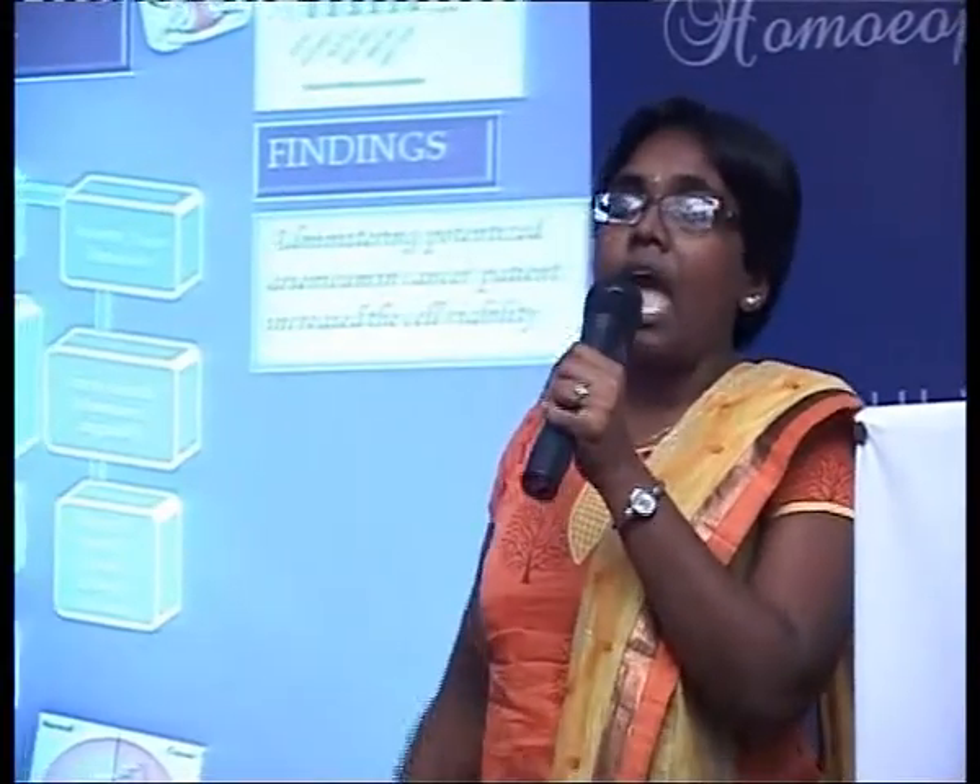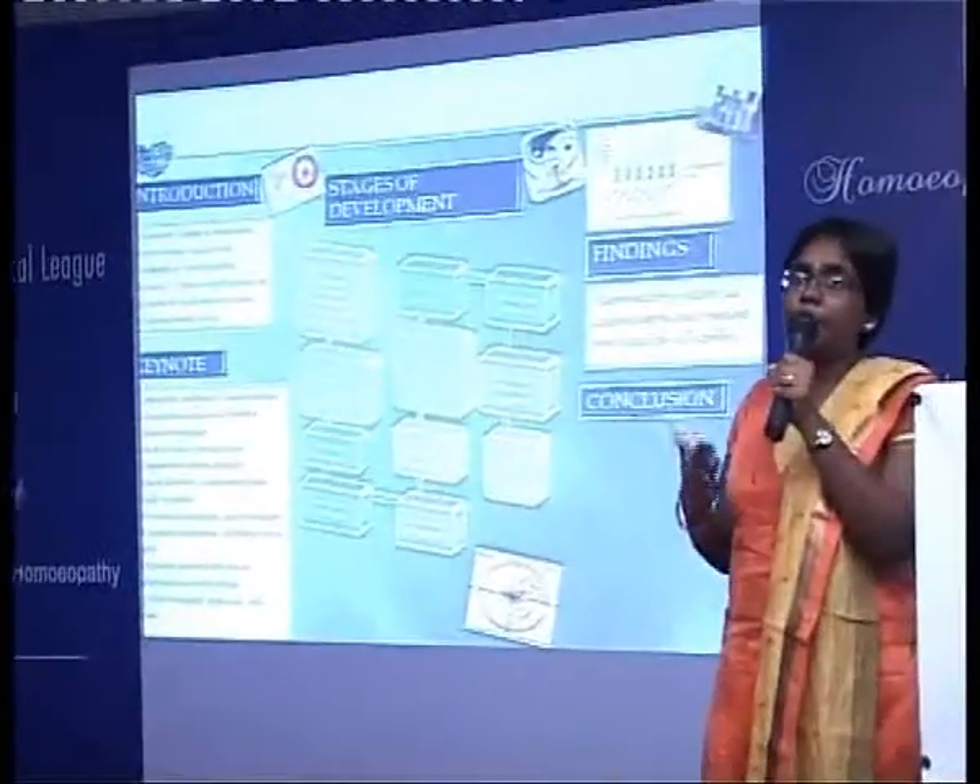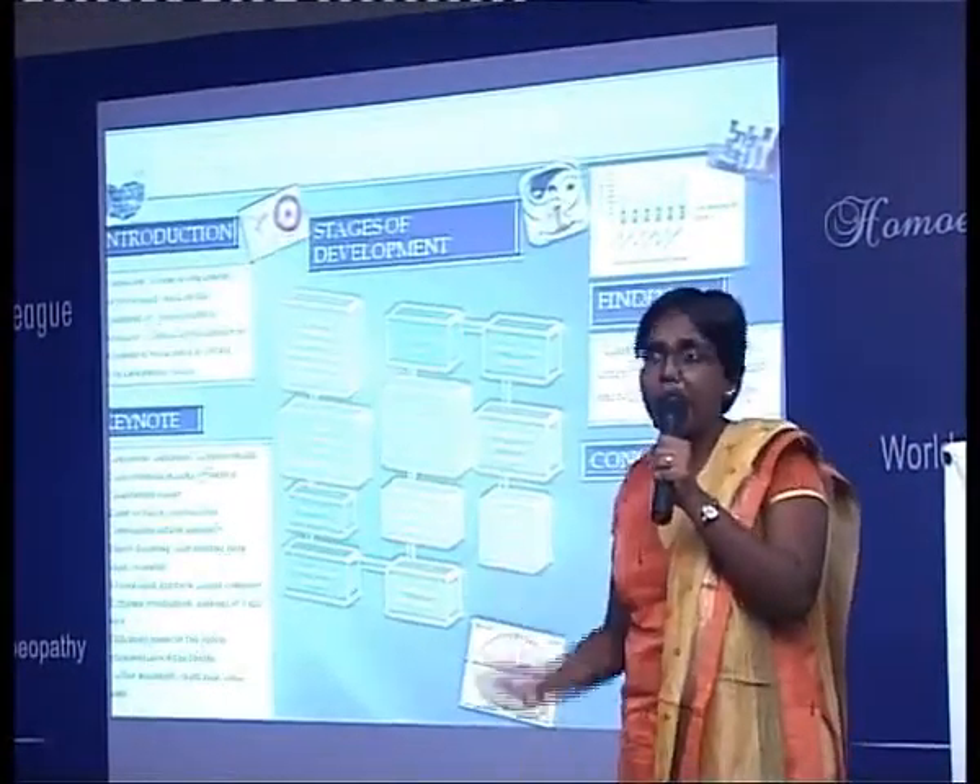Arsenicum beautifully fits into every psychological stage of cancer. The denial stage is depicted by restlessness, in which the person becomes anxious and drives from place to place continuously until completely exhausted. The anger stage leads to great upset as he becomes dependent on a person he doesn't trust. In the bargaining stage, there is mistrust; he sees the world as threatening and chaotic yet wants people around him. The depression stage is beautifully depicted in the suicidal tendency.